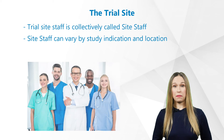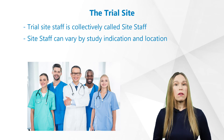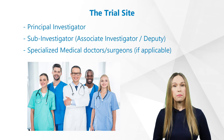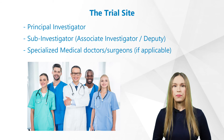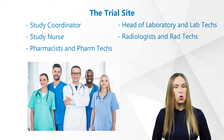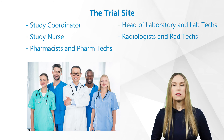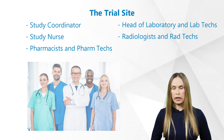Who works at a trial site? The team that works at a trial site is collectively called site staff. Site staff can vary by study indication and location. However, the main types of roles of site staff include principal investigator, sub-investigator or associate investigator and deputy in Germany, specialized medical doctors and surgeons if applicable, study coordinators, study nurses, pharmacists and their pharmacy techs, heads of laboratory and their lab techs, and radiologists and their radiology techs.